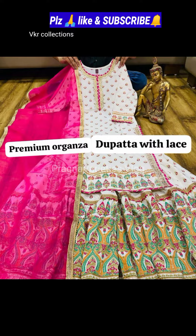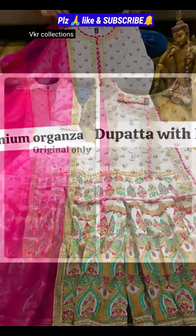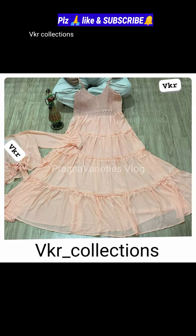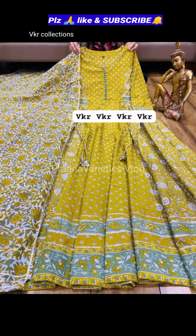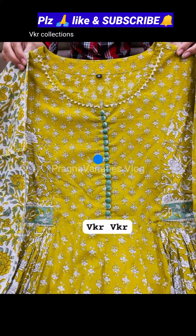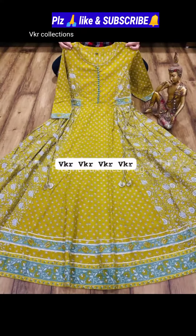Next, premium cotton exclusive collection kurti with heavy detailing of gota and lace, paired with a beautiful sharara. This dress comes with heavy gota work at Rs. 2,100 — very beautiful. VKR collections has many more dresses like this available, friends.